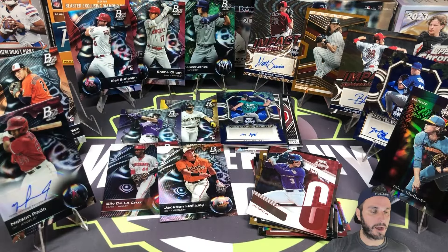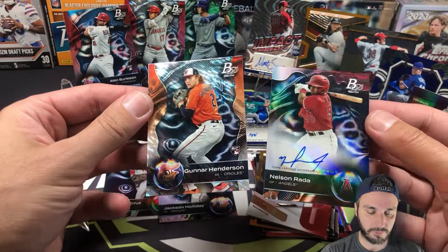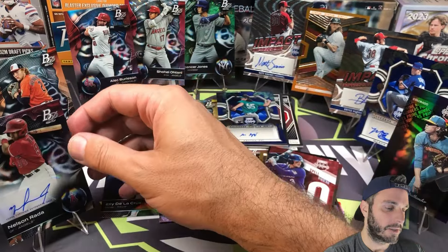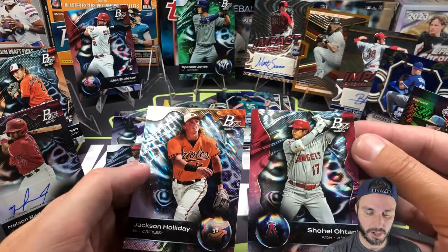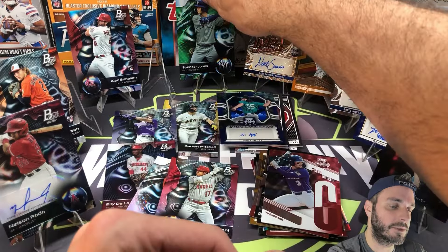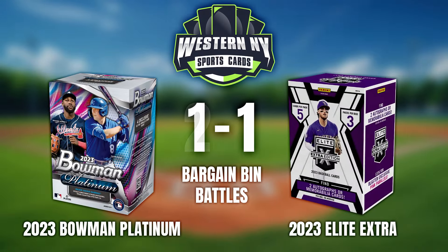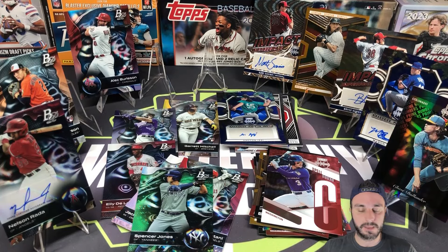That was really fun, though. Bowman Platinum comes through again. The main hits: Gunnar Henderson ice foil rookie and Nelson Rada on the prospect auto. And it was so good — Shohei ice foil, Jackson Holiday ice, Spencer Jones numbered to 299. Really awesome for Bowman Platinum. I've got them going up 2-1, and it's not even close on that one. If you guys want to keep following along with this series and my Heritage Series and the upcoming Bowman stuff, please subscribe to the channel. Thanks for watching.